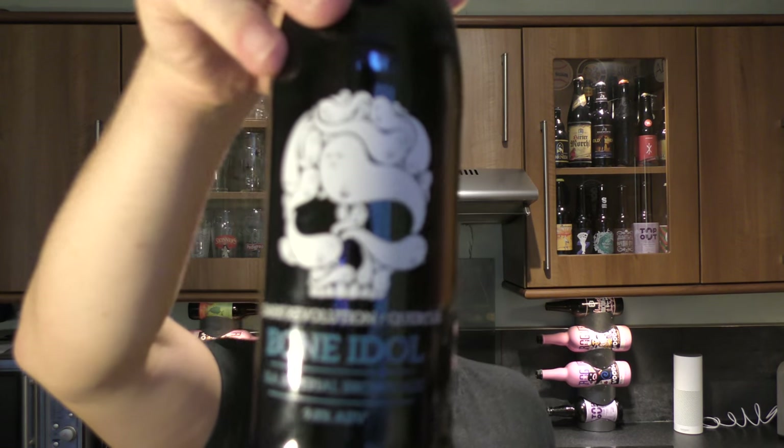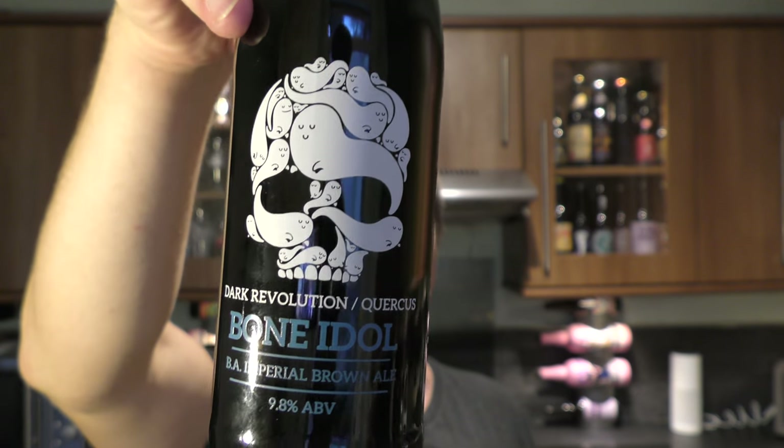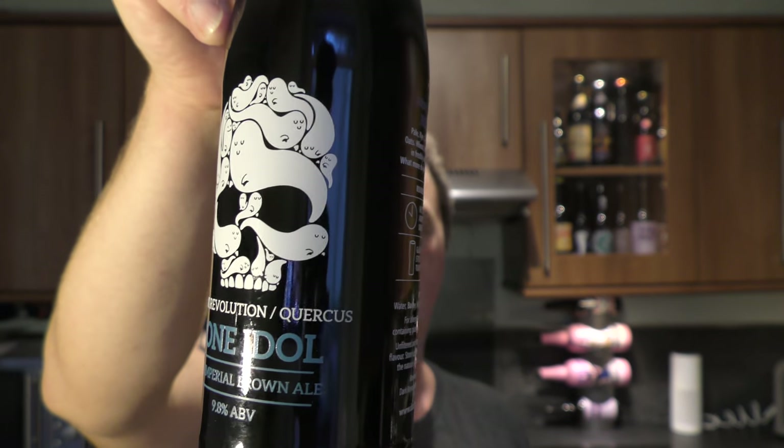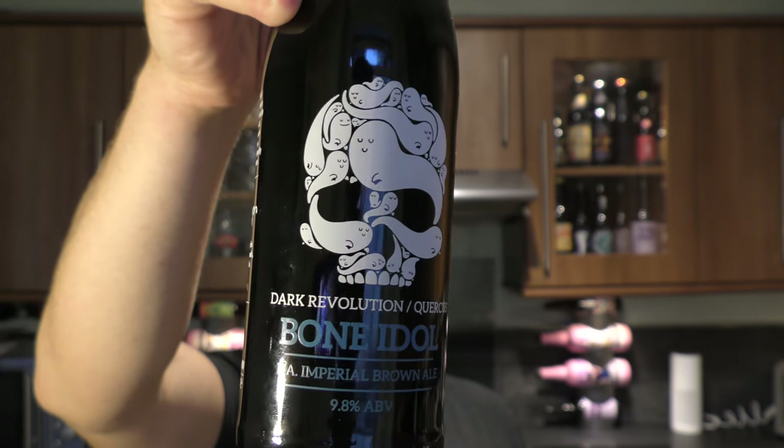It's beer o'clock on Real Ale Craft Beer. Today we've got a beer called Bone Idol Barrel-Aged Imperial Brown Ale, coming in at 9.8% ABV, and this is from Dark Revolution Brewery, based down in Salisbury in Wiltshire.